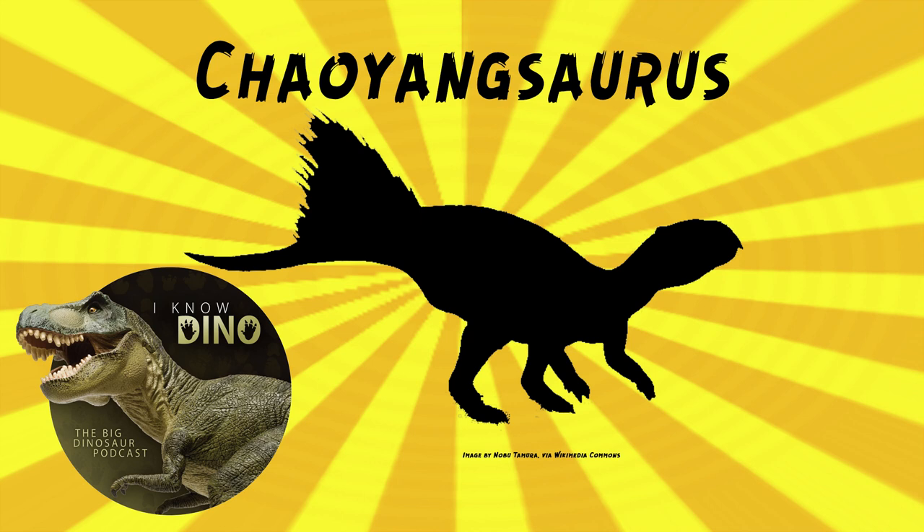And that's what makes it a ceratopsian. We talked about that in our Celebration of Ceratopsians episode, episode 450. The beak — it's all in the beak. Nothing to do with frills.